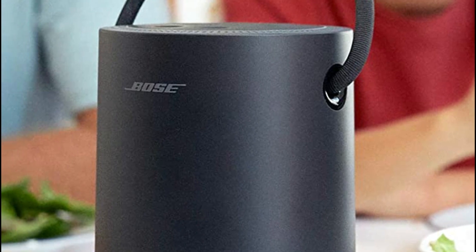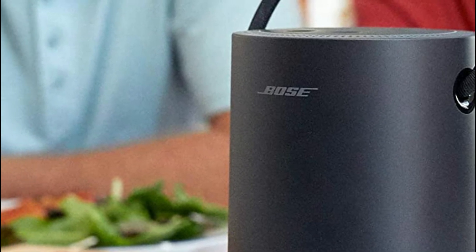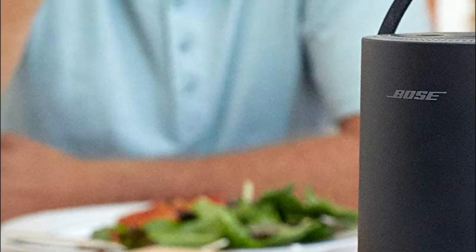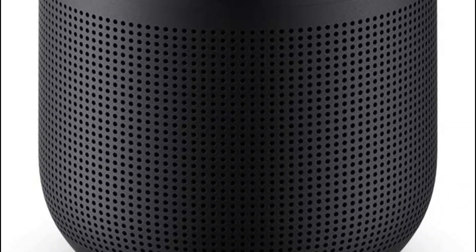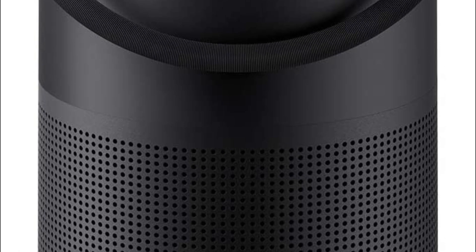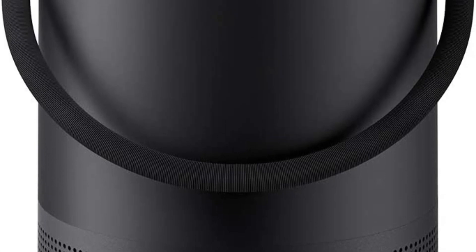Within Wi-Fi range, manage the speaker using your voice. You can also use the speaker as an Amazon Alexa or Google Assistant speaker to play integrated music services such as Amazon Music, Spotify, and Pandora. Using Alexa only, you can make calls using this portable speaker to Bose smart devices, Amazon Echo products, and any other person on your contact list.